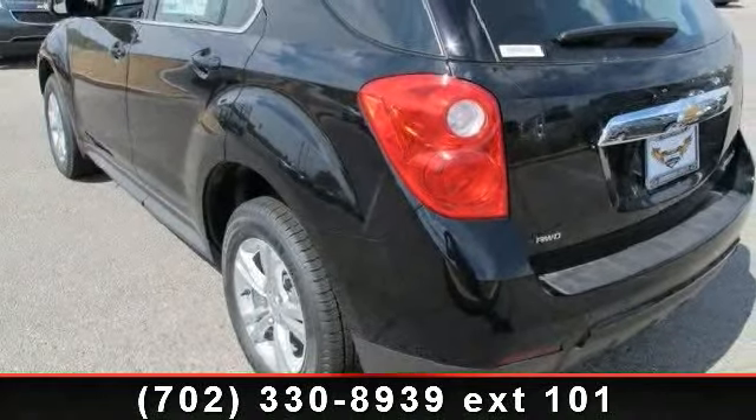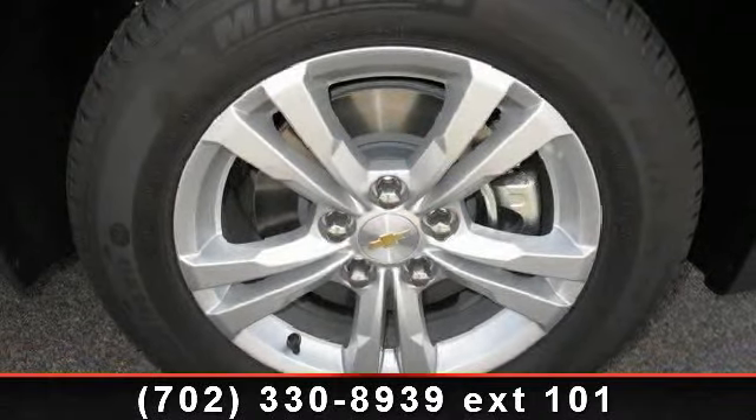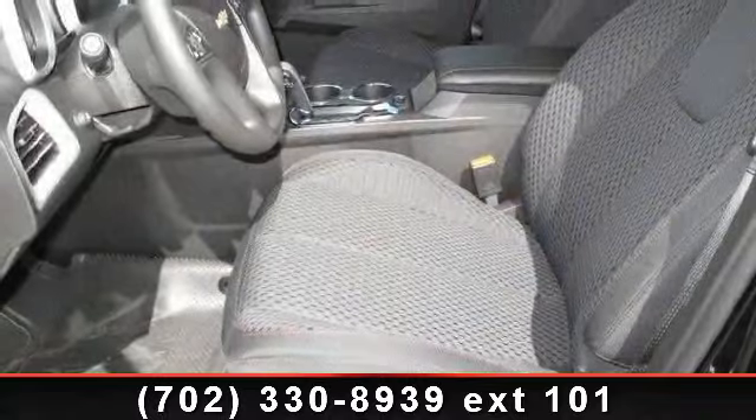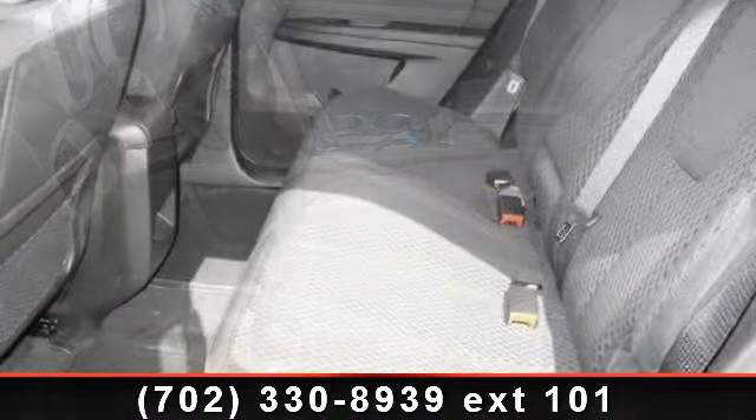Security system, all-wheel drive, four-wheel disc brakes, brake assist, driver vanity mirror, keyless entry, passenger vanity mirror, and power door locks. This vehicle shows low mileage and has a smooth ride.